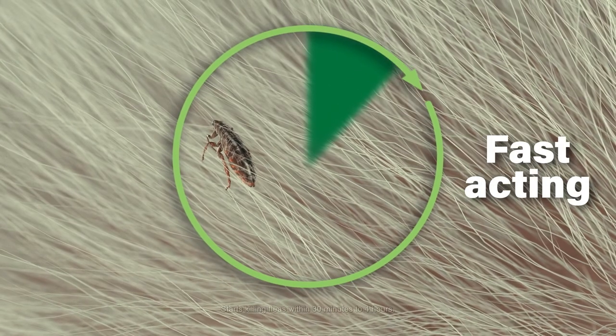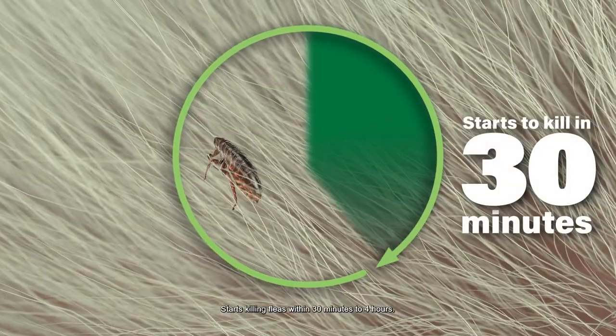It starts killing fleas through contact in as little as 30 minutes, and lasts for 2 months.